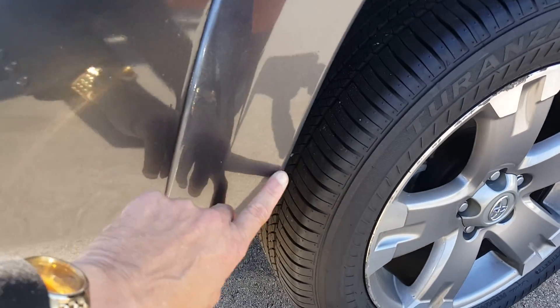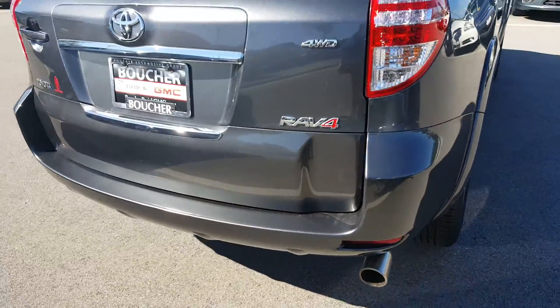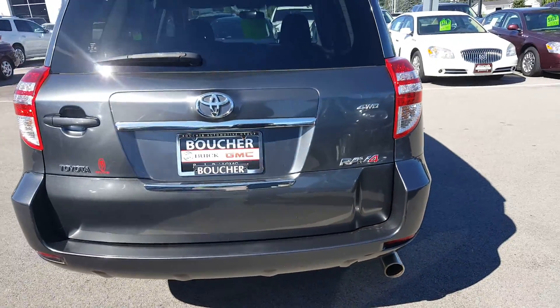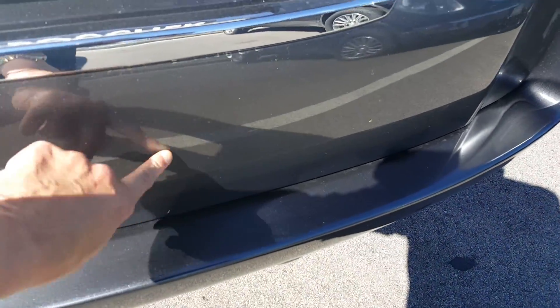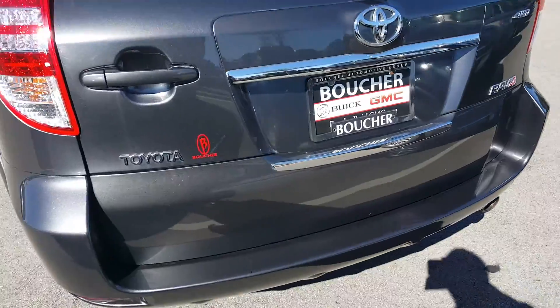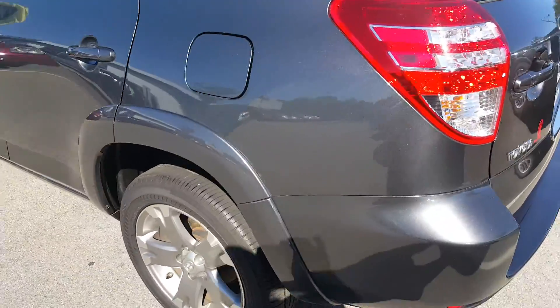I do see a couple of little scratches here on the back end. The vehicle has been inspected. Maybe a couple of scuff marks here which could be buffed out, as well as along here too, which could be buffed out.